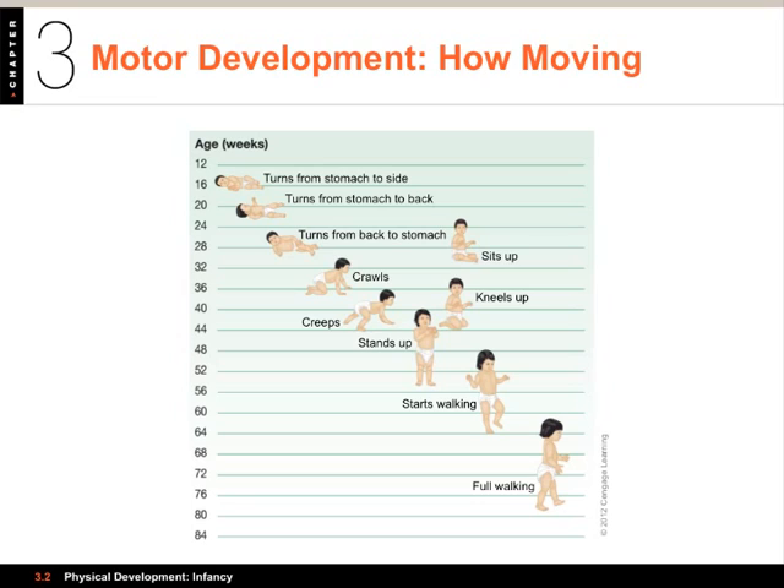Around six months infants begin rolling over, and shortly after they can begin sitting up. Crawling begins around eight or nine months for most children, and most can stand at 10 months old. Somewhere around 12 to 15 months most are walking by themselves, which gives them the name toddler. An interesting exception comes from a 1940 study by Wayne and Marcina Dennis — they studied Native American Hopi children who spent their entire first year strapped to a cradleboard and didn't engage in any form of motor activity. Despite this major setback, when these children got out of the cradleboard they quickly caught up with others in walking, and there were really no noticeable differences.